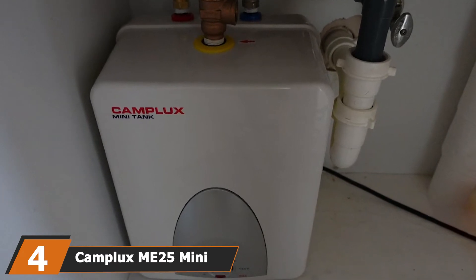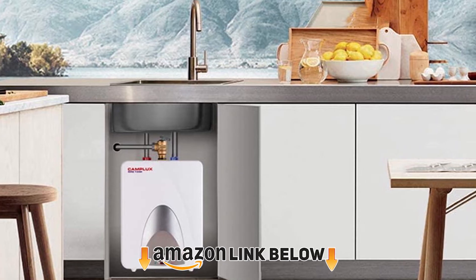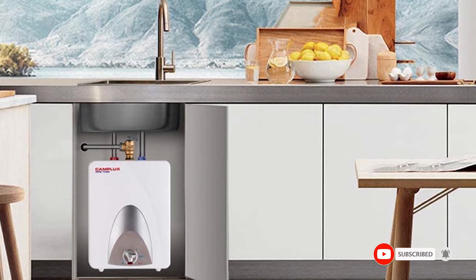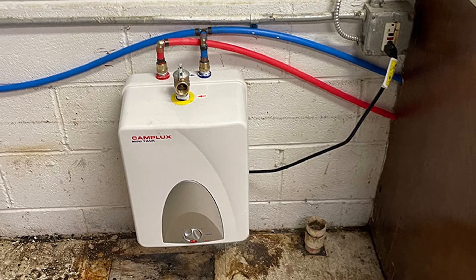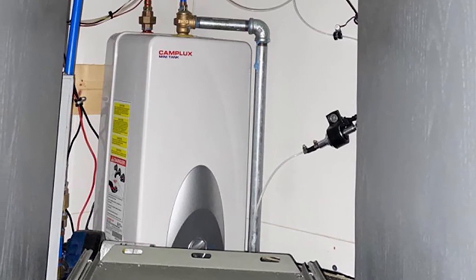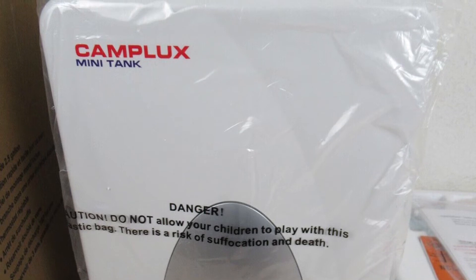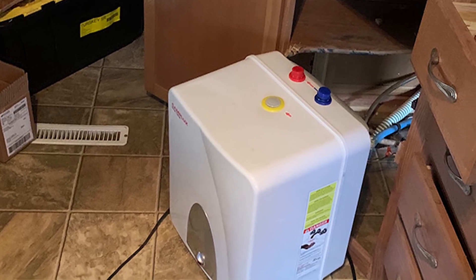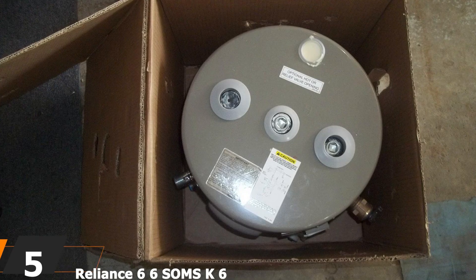At number four we have the Camplux MET 25 Mini Tank Electric Water Heater, 2.5 gallon. If you are an outdoor enthusiast with an RV or recreational boat, this under sink water heater can fit perfectly into the bathroom or under sinks inside the vehicle. Its thermostat is straightforward to control and provides various temperature settings — high, medium, and low — allowing you to customize the water temperature simply by pushing a button, with buttons clearly labeled for easy identification.